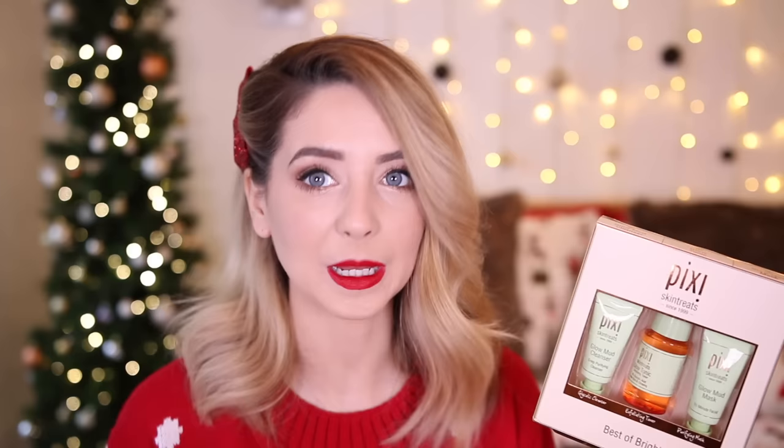Next up is this — the Pixi Skin Treats Best of Bright. This has three mini Pixi products in it. Pixi is another skincare brand I absolutely love and think is of a super reasonable price. Whether you're already a fan of Pixi or you've never discovered any of the products before, this would be perfect. It comes with a glycolic cleanser, an exfoliating toner, and a purifying mask. Perfect for travel and also just super cute.